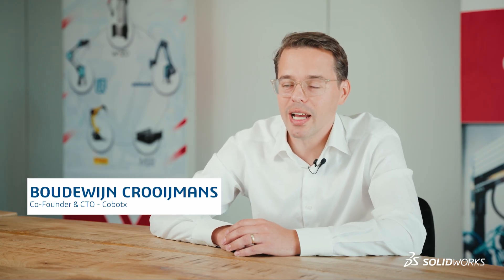I am Baudewijn Kreumanns, co-founder and CTO of Cobotix, and in that role responsible for new technology within the company.